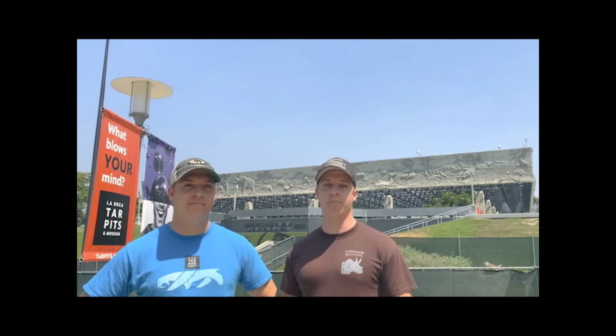Hi, welcome to La Brea Tar Pits. I'm Beau Campbell, a fossil preparator at the Natural History Museum in Los Angeles, and I'm Sean Campbell, a fossil preparator here at La Brea Tar Pits. We're here in Miracle Mile in Hancock Park, right along Wilshire Boulevard, and we're going to give you a behind-the-scenes tour back in the excavation.